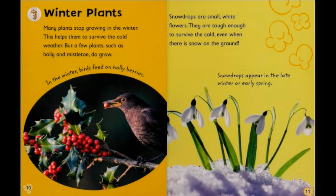Winter plants. Many plants stop growing in the winter — this helps them to survive the cold weather. But a few plants such as holly and mistletoe do grow. In the winter birds feed on holly berries. Snowdrops are small white flowers. They are tough enough to survive the cold, even when there is snow on the ground. Snowdrops appear in the late winter or early spring.